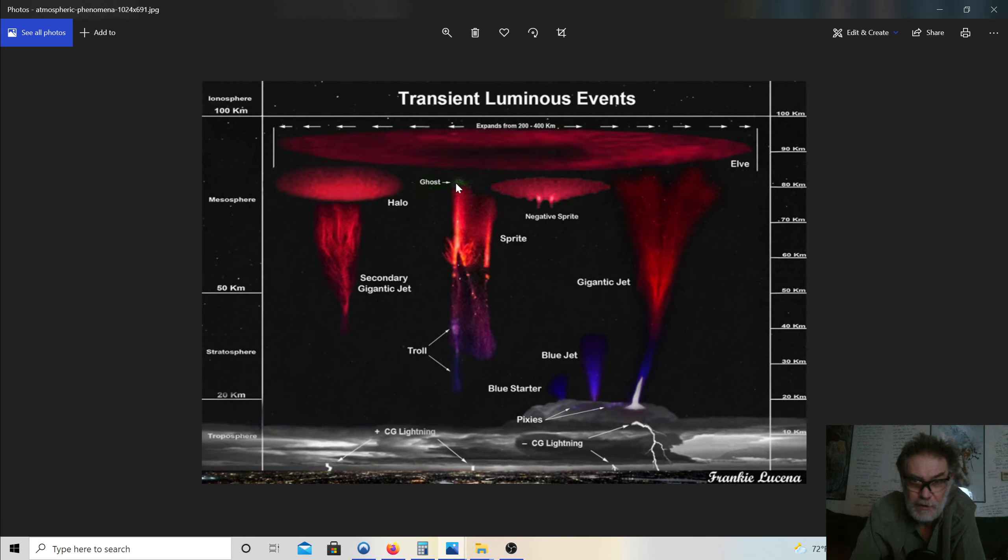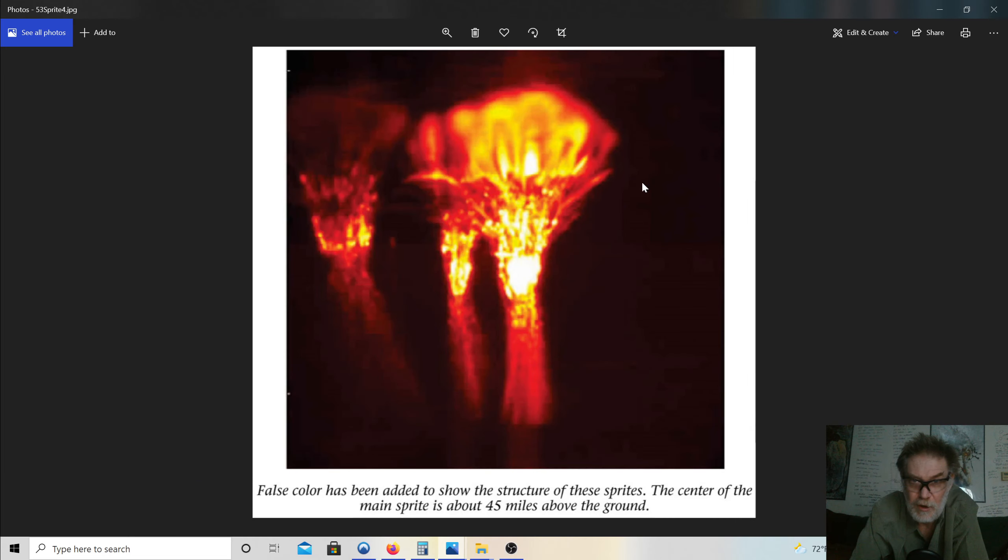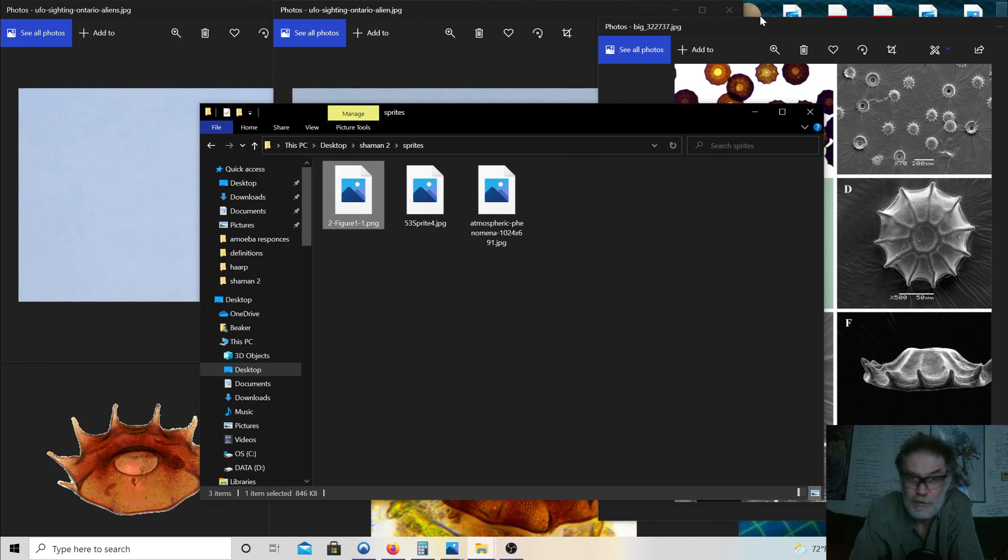They use words like ghost, sprite, negative sprite, and troll. When this organism is recharging, there's a side effect down here — I forget what they're called exactly. Ball lightning, plasma balls. When this organism is filling, if any excess drops you're going to get that effect.